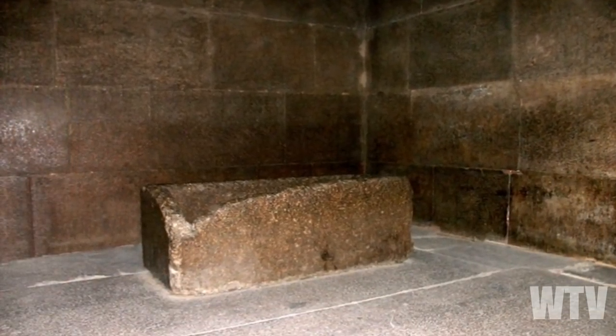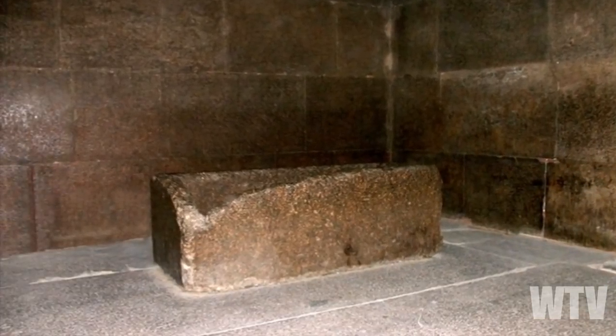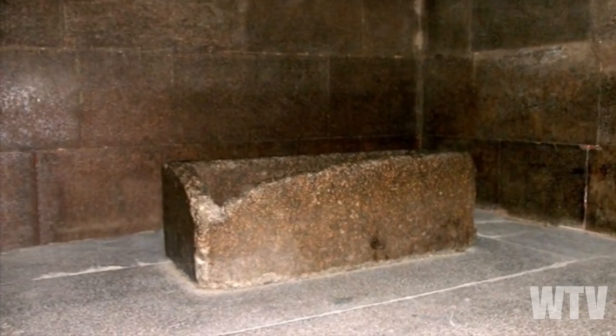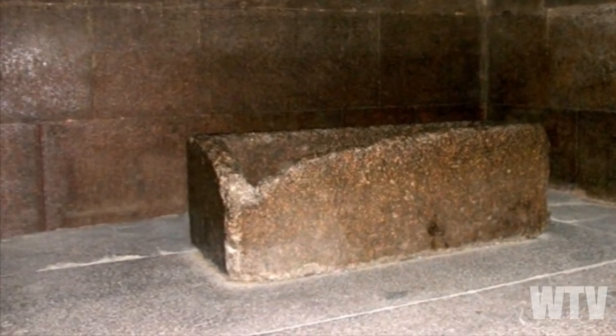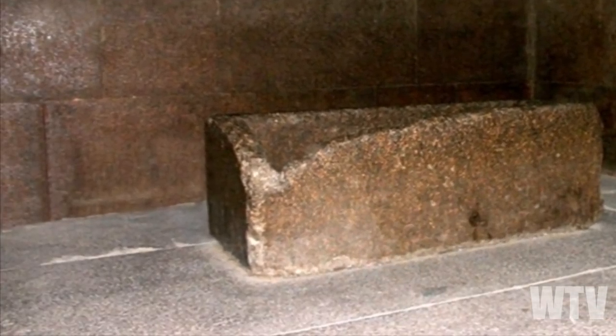On the southeast corner of the coffer, you can see that a large section of the corner has been damaged or broken off. There are stories that suggest the coffer was struck by something very hard to create this damage. Which is interesting because when this hard granite coffer is hit with something hard, it vibrates — just like a bell.